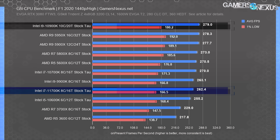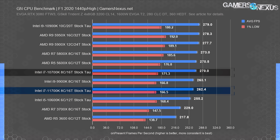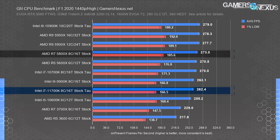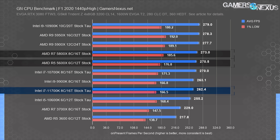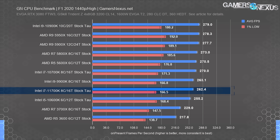Moving to 1440p, the 10900K ends up advantaged as we hit GPU choke points, making this more of a GPU driver discussion. The 11700K remains in the middle of the pack, still stuck behind the 10700K. There is regression generationally in this title. The 5800X still outdoes the 11700K by about 4%, and the 5600X is also technically still ahead. With a pragmatic view, these are all functionally the same — no meaningful difference.